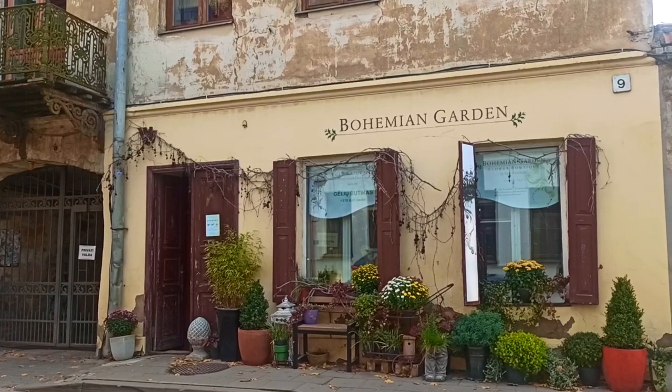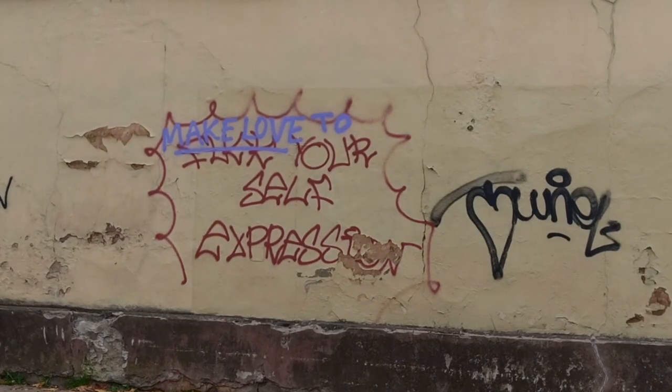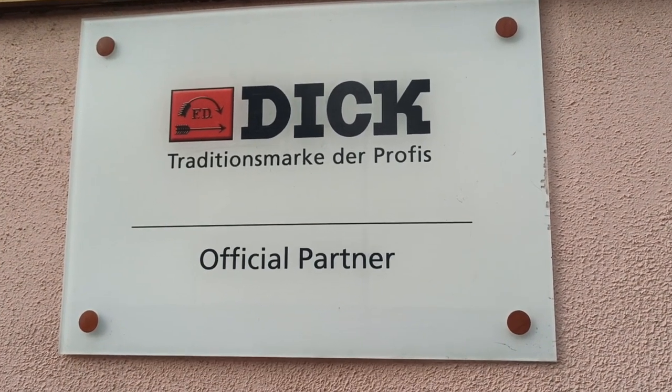I think the second most memorable cemetery was in Madeira, near the Nance village. Just because the place is so stunning — I remember thinking, wow, I would not object to being buried here after I die. It's just such a beautiful place, overlooking mountains. Share in the comments some of the most memorable cemeteries you have been to. And there's a sign: 'Make love to yourself' expression. That is so cute. And one more — 'Dick, official partner.' Just being weird.